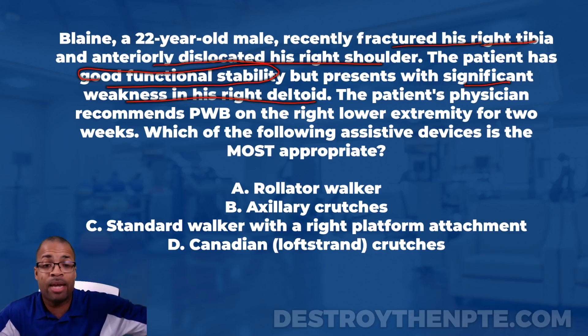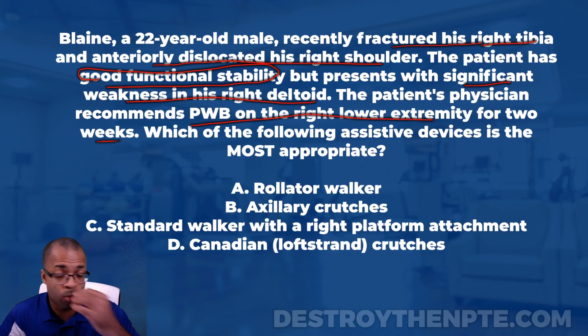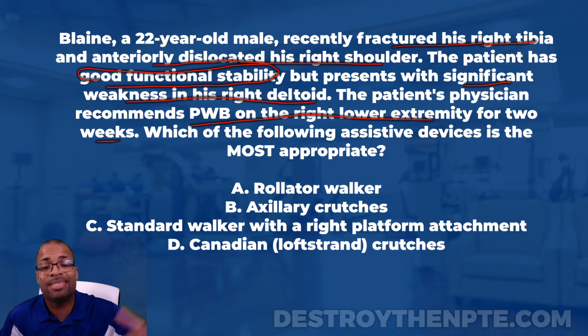Moving forward, the physician recommends partial weight bearing on the right lower extremity for two weeks. We need to make sure we select an assistive device that allows for partial weight bearing, because not all assistive devices do that. The question asks for the most appropriate assistive device. Let's review the choices: A is rollator walker, B is axillary crutches, C is standard walker with a right platform attachment, and D is Canadian/Lofstrand crutches.